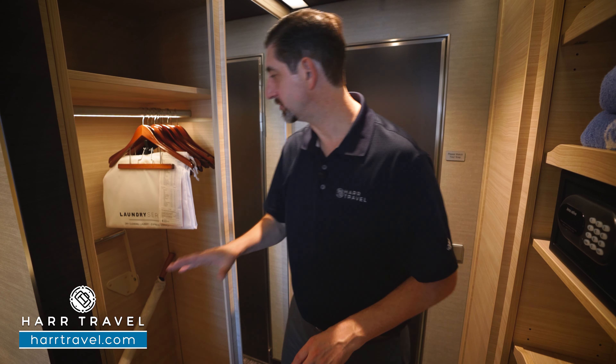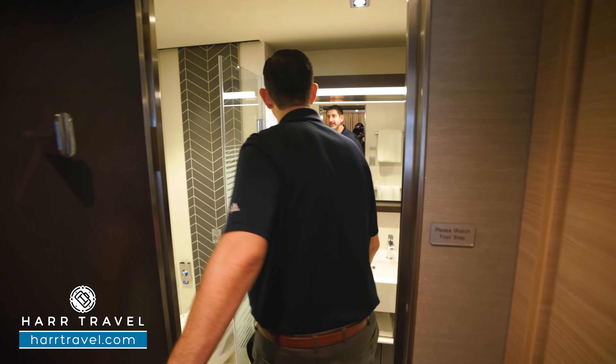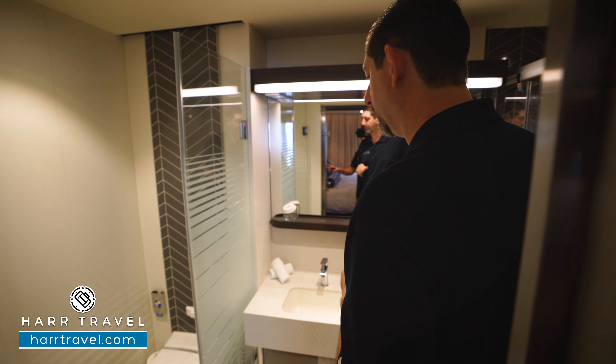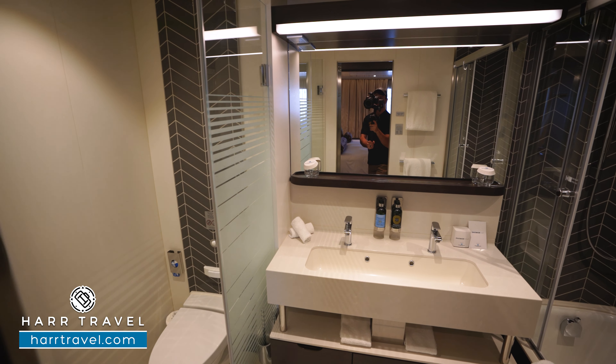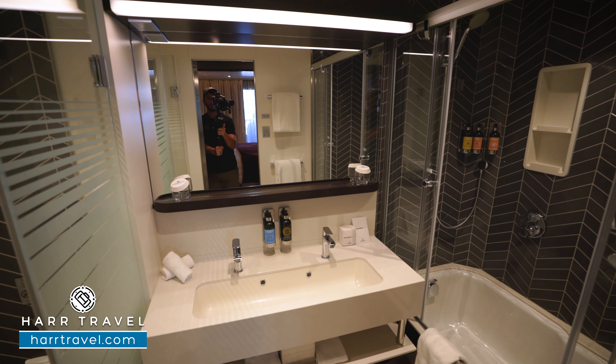Across here you're going to find your vanity. You've got a US plug, your hair dryer underneath, a magnifying mirror, and a really nice large mirror to get ready. You also have storage underneath and you're going to find your large flat panel TV. It's fully interactive so you can see what's going on throughout the ship in addition to watching television.